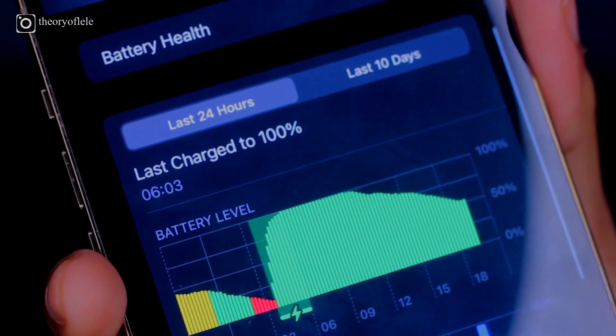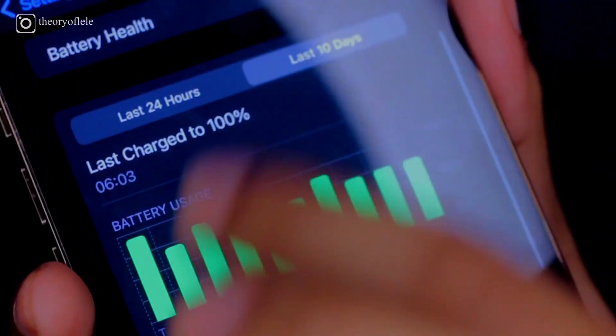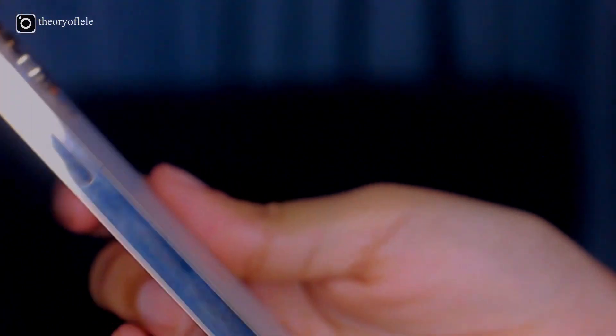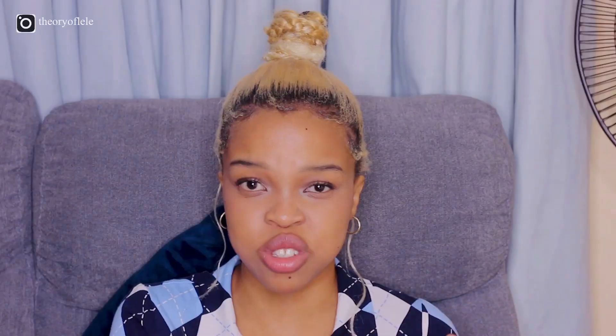Secondly, the battery life is phenomenal. This phone's battery fully charged lasted me two to three days, and I use my phone heavily. I don't use power saving mode — I just don't like it. My brightness is pretty low, so that could also contribute. But it's very good, very nice. Apparently that's the reason for the thickness and the heaviness — because the battery is so massive. But don't quote me on that.